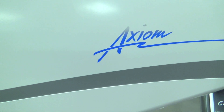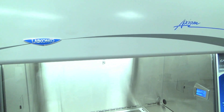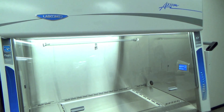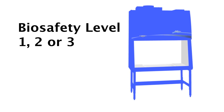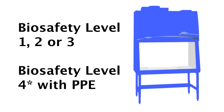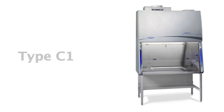Like all Class II biological safety cabinets, the Purifier Axiom provides protection from hazardous particulates for personnel, product, and the laboratory environment. It's effective for agents requiring biosafety level 1, 2, or 3 containment and can be used in BSL-4 conditions when operators don proper personal protective equipment.